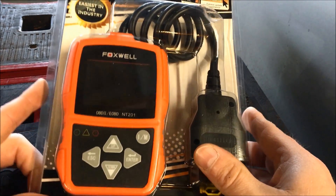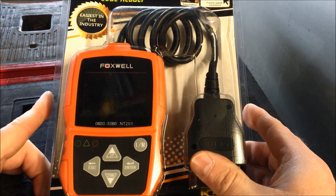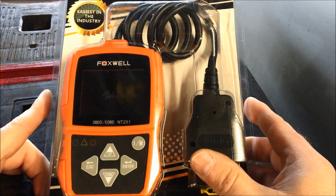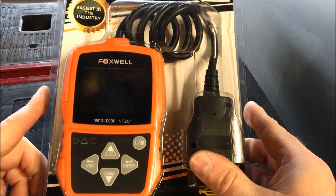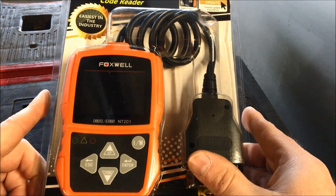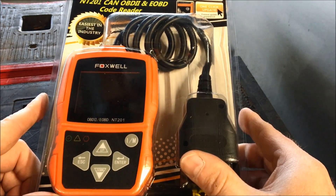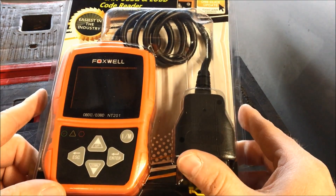Hey everybody, welcome back to the garage. If this is your first time visiting my channel, please go ahead and click subscribe and also click the bell to receive all the updates. Today we have a product review of the Foxwell NT201 code read scanner. Foxwell did reach out to me and supply this scanner free of charge in exchange for my review, but they are not paying me for the review.